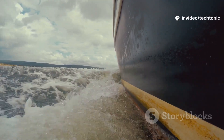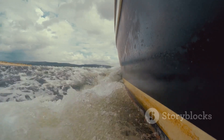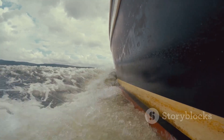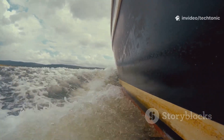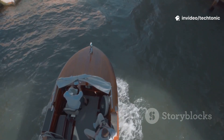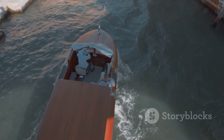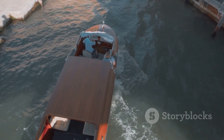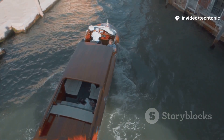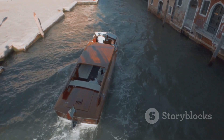Whether slicing cleanly through choppy seas or gliding smoothly across a glassy lake, the hull determines how the boat handles on the water. It's the difference between a thrilling agile ride and a calm steady cruise. The way water splashes against the hull, the sound it makes, and the wake it leaves behind are all shaped by the hull's design. A deep V-hull, for example, can cut through waves with ease, offering a smoother ride at high speeds, while a flat-bottomed hull provides unmatched stability for fishing or leisurely cruising.